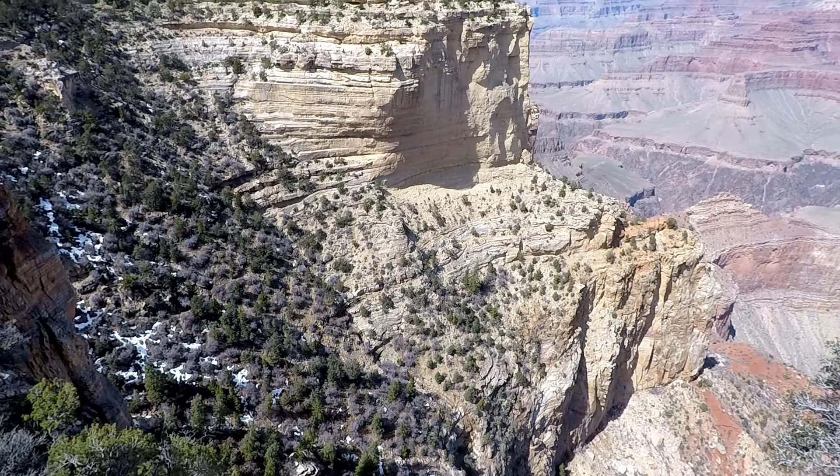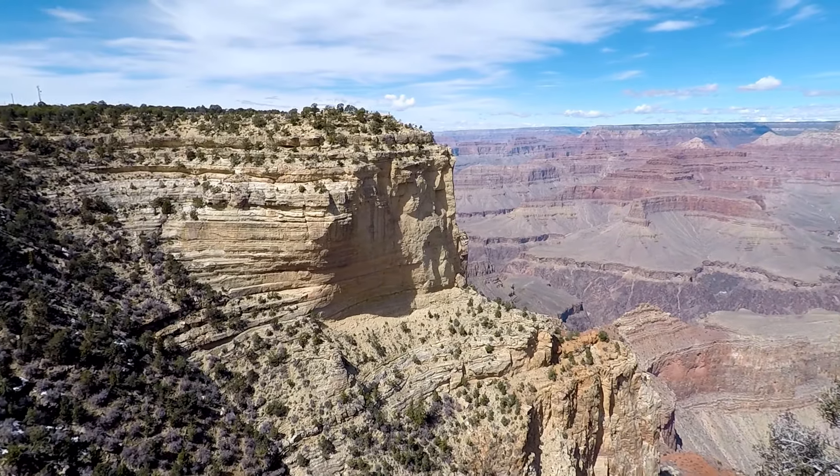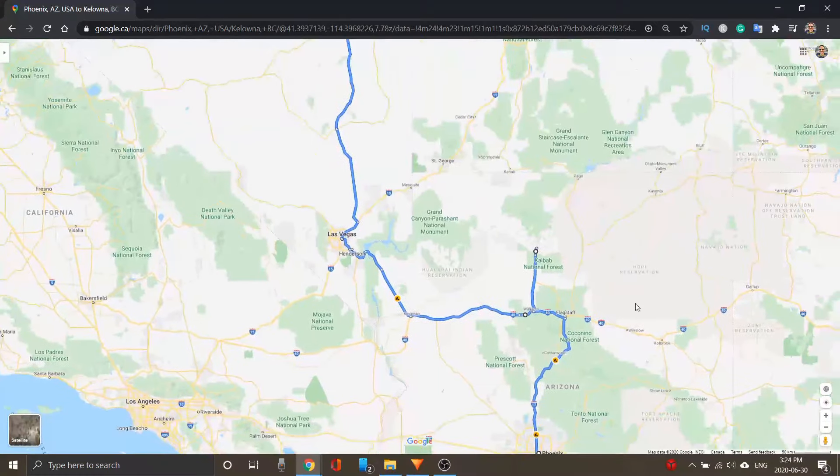Today we're gonna be sharing with you our experience of our one-day trip to the Grand Canyon. We went to the South Rim and the Grand Canyon Village. It was a great experience. We're going to show you what that was like today, as well as some tips to help save you some time. We did a road trip from near Vancouver, Canada all the way to Phoenix and back again, and this is one of our stops on that trip.